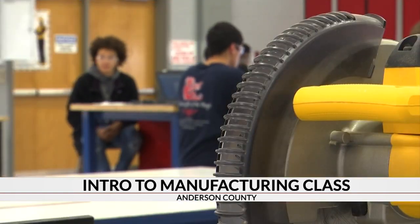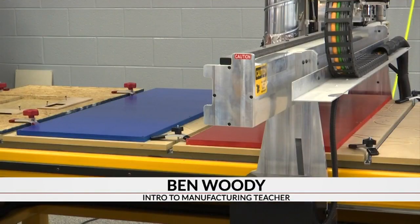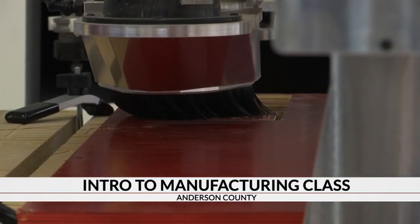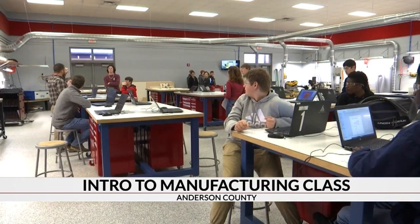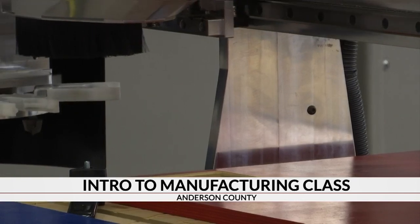It's the first year for this intro to manufacturing class. These are life skills that they'll be able to take on from high school once they enter a job or career after high school. A room that about 100 students come in and out of each day is stocked full of equipment. The whole classroom equipment setup was about $300,000, entirely paid for by our local option penny sales tax. Each student in the class at Belton Honeypath learns hands-on skills and has the opportunity to network with future companies.